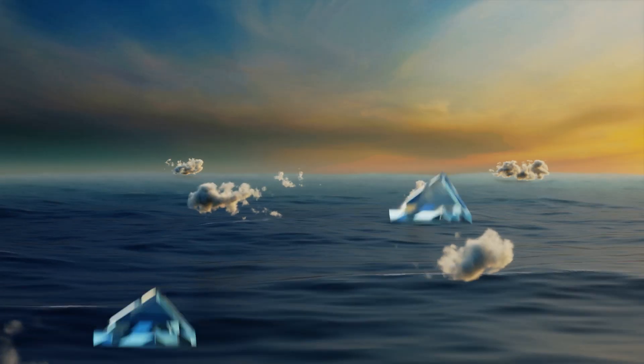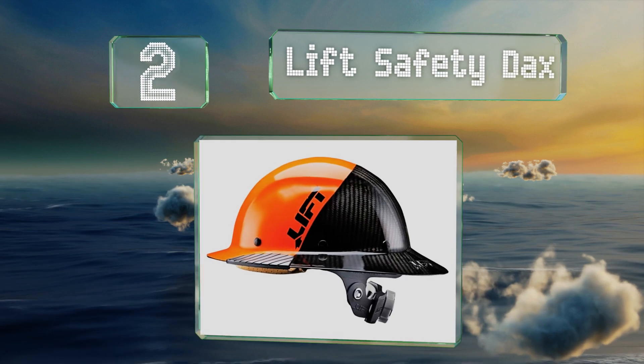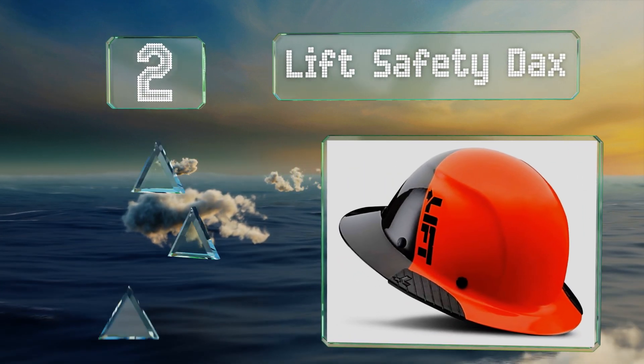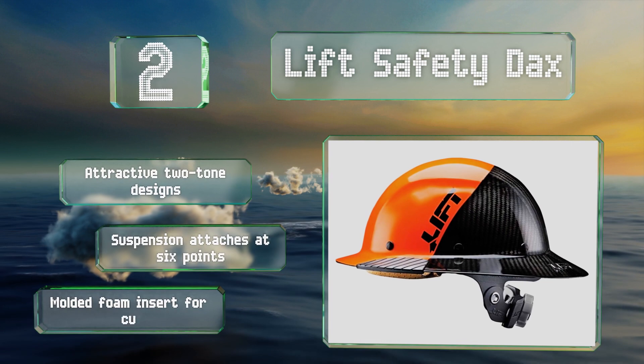At number two, the Lift Safety Dax is somewhat expensive, but it's lined with perforated synthetic leather that doesn't dig into your skin. It's available in attractive two-tone designs with suspension that attaches at six points and a molded foam insert for cushioning.